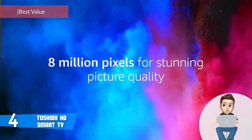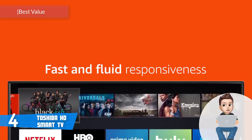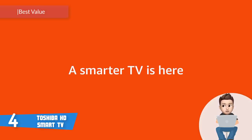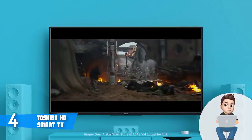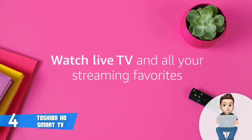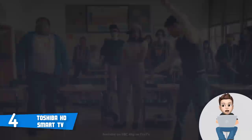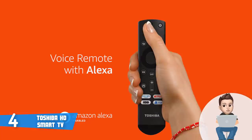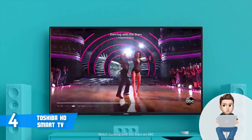At number 4 we have the Toshiba HD Smart TV. This affordable 32-inch TV has received positive feedback mainly because of its Fire TV integration, which gives you access to dozens of channels and apps. From a design perspective, this model sports a compact plastic construction with a wide glossy black bezel at the front and sharp angular feet at the bottom that blend with the TV's aesthetics while providing stability.